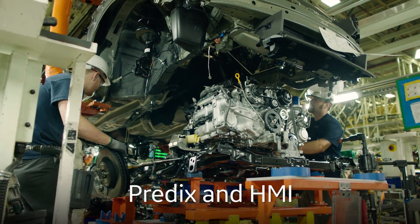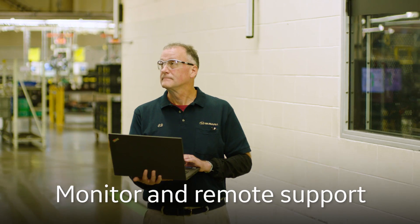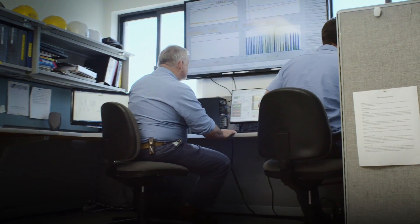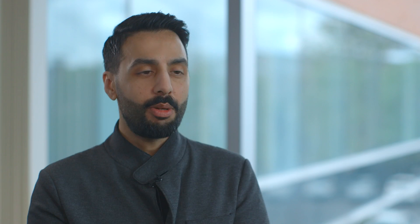The Predix version of the HMI client is a subset of the capabilities that we have on-premise, for doing key things such as monitor and remote support. The two key things we have in that client are mimic visualization and active alarm monitoring.